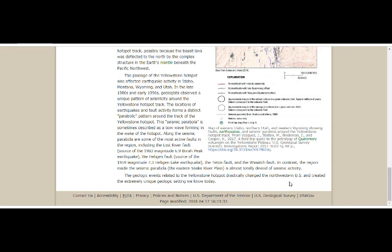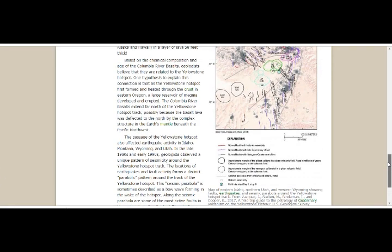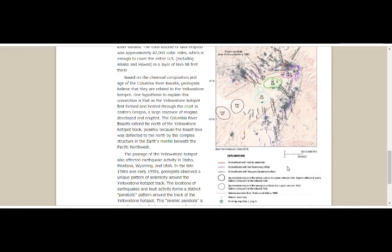The geological events related to the Yellowstone hotspot drastically changed the northwestern United States and created the extremely unique geological setting we know today. On the map, red indicates normal faults, blue indicates normal faults with late Quaternary offset, and black indicates normal faults with Neogene-Quaternary offset. The solid black line shows the approximate margin of the oldest caldera in a given volcanic field, and the dashed lines show the approximate margin of the younger caldera.